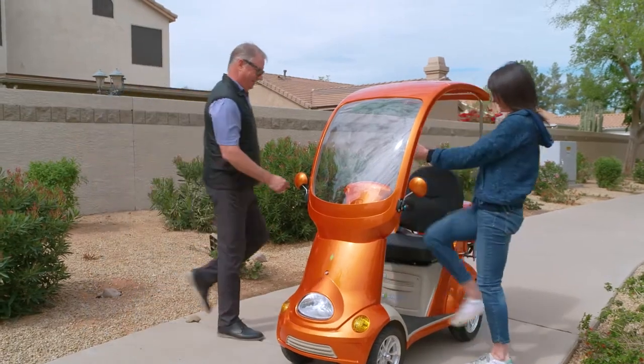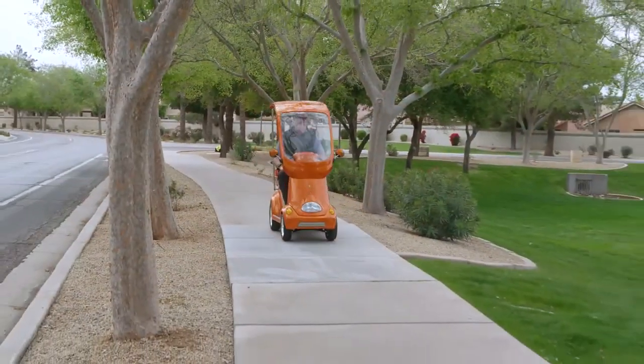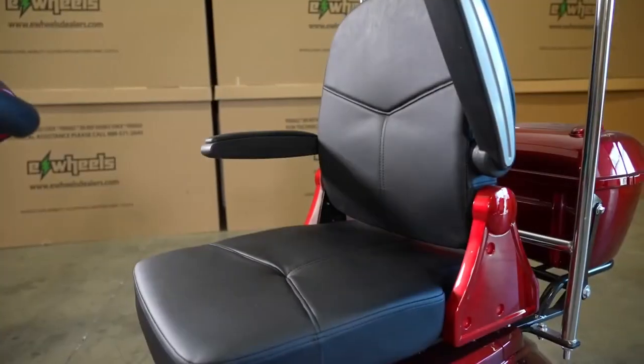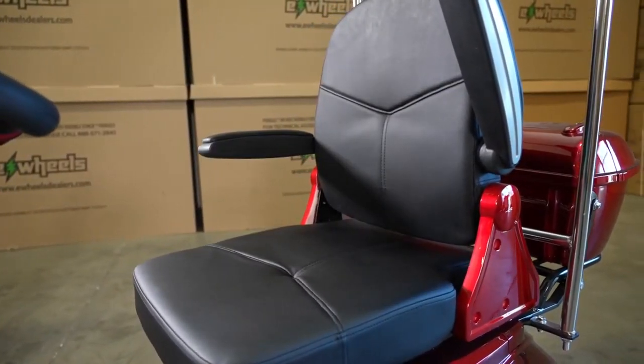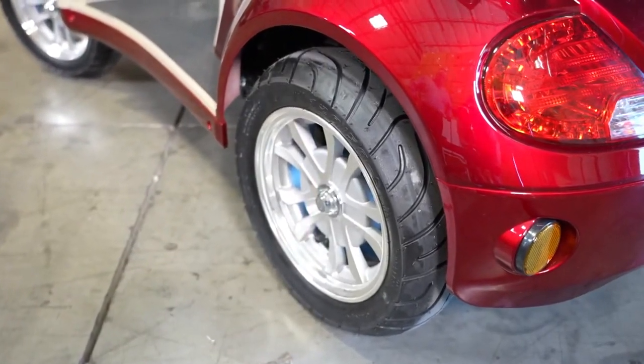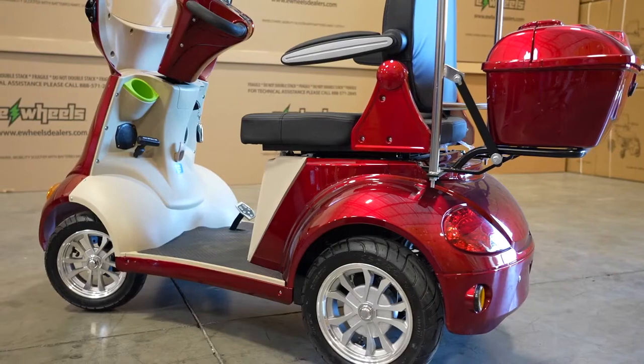With a range of up to 43 miles on a single charge, this incredible buggy is always ready to ride. From the fully adjustable executive chair that holds up to 500 pounds, to the front and rear suspension, everything about this scooter is designed to get you where you want to go in style.